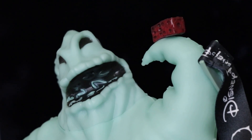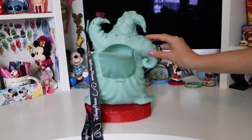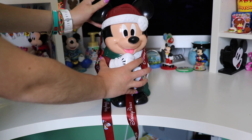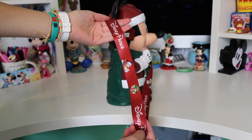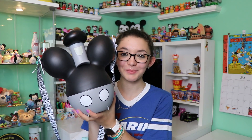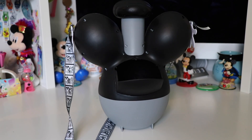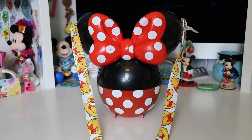Our next popcorn bucket is Oogie Boogie from Nightmare Before Christmas — you can see the little snakes inside of his mouth with black detailing, and he is standing on a red base made of dice. It includes a black strap that says Disney Parks and has other Nightmare Before Christmas designs on it. Next up we have the Christmas Mickey Mouse bucket — he has adorable black boots and a textured white outfit, he's holding a green sack and has a Christmas hat on. You reveal the popcorn by lifting up his hat. This also includes a strap with pictures of Mickey Mouse at Christmastime that says Disney Parks on it. Our next Disney World bucket is the Steamboat Willie balloon — it is all gray, black, and white. It opens up the same way and holds a lot of popcorn. It has really fun straps with Mickey hand clips and the film strip from Steamboat Willie on it.